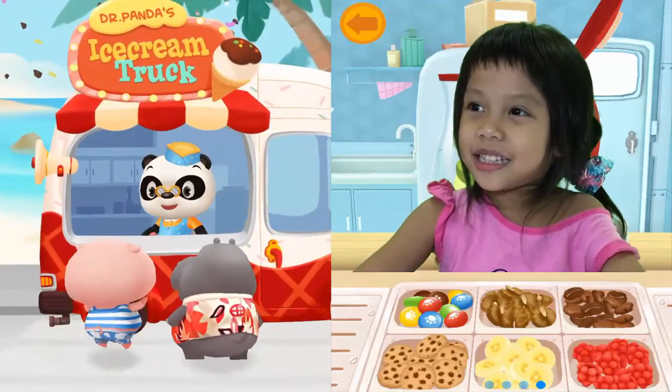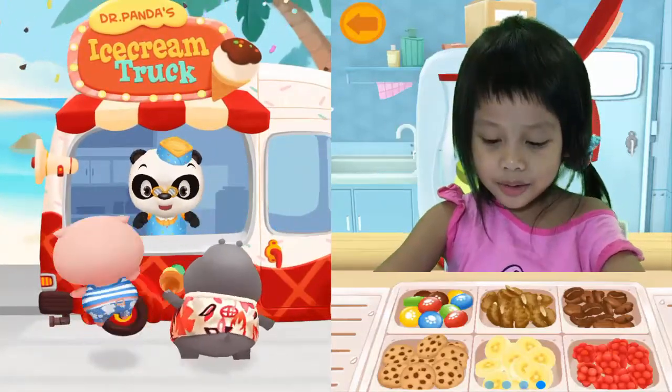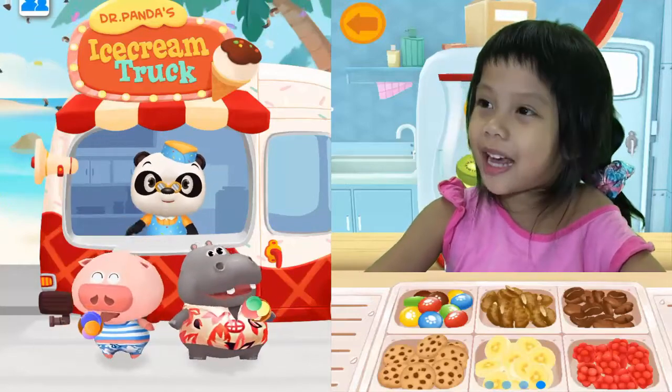Hi, this is Thomas. Today we're going to play with ice cream.